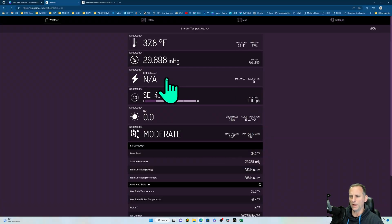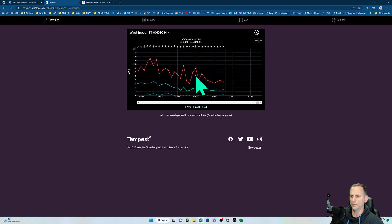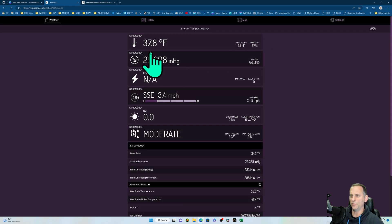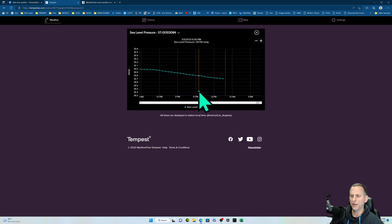Here's a live look at my weather station showing wind speed updating every three seconds. Temperature updates every minute. You can see pressure is falling — there's a storm coming in, rain is currently falling moderately, and we've got just over a third of an inch today. You can click on any measurement and see charts showing wind gusts over the last couple of days.